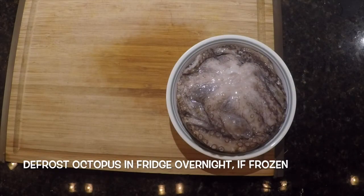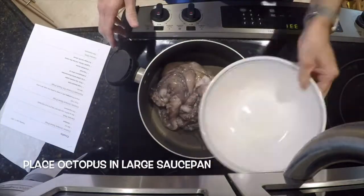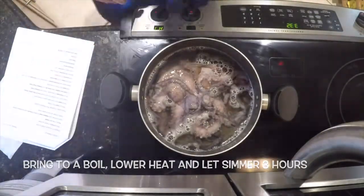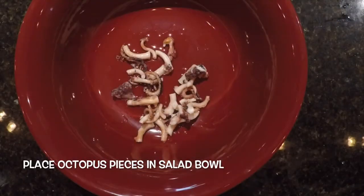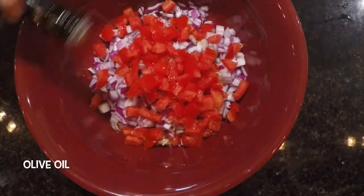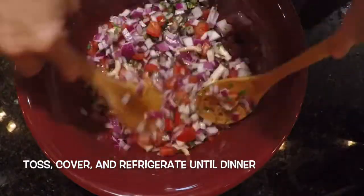Defrost the octopus in the fridge overnight if frozen. Place the octopus in a sealed plastic bag and pound with a mallet until tender. Move to a bowl. Place the octopus in a large saucepan, barely cover with water, bring to a boil, lower the heat and let simmer for three hours. Remove the pot from the heat and let it cool. Drain, then cut the octopus into one-inch pieces. Place in a salad bowl and add the chopped red onion, diced tomato, olive oil, red wine vinegar, lemon juice, salt, pepper, garlic, chopped parsley, and capers. Toss, cover, and refrigerate until dinner.